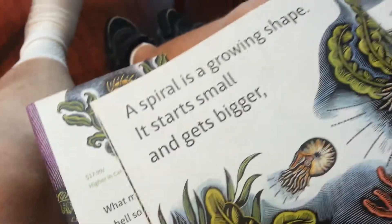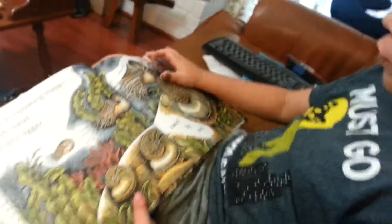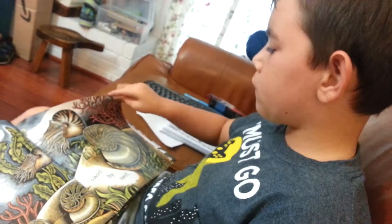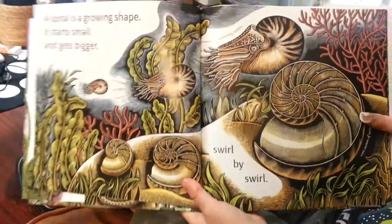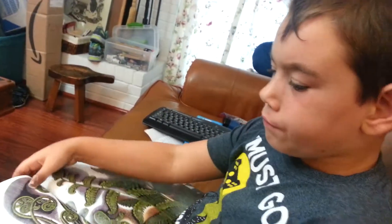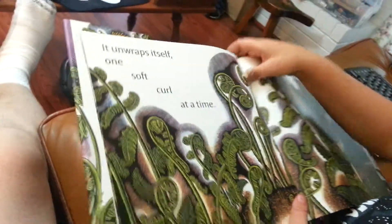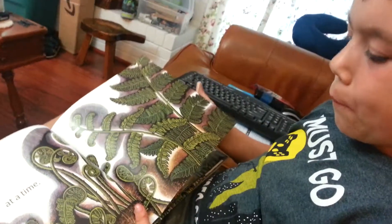A spiral is a growing shape. It starts small and gets bigger. It unwraps itself one soft curl at a time. These are called ferns. Yes, they are called ferns. Very good.